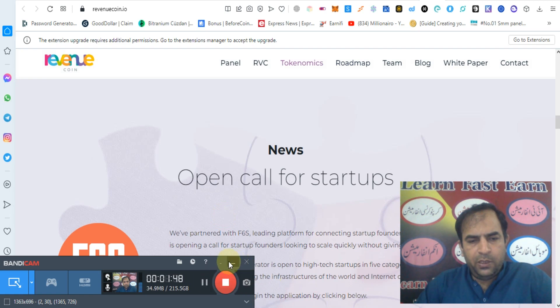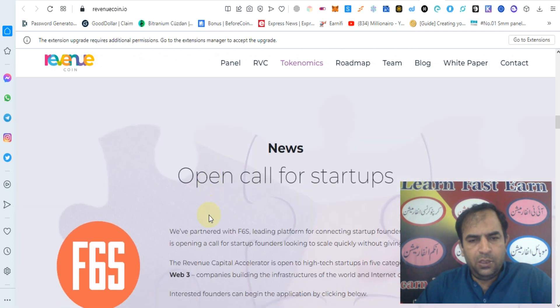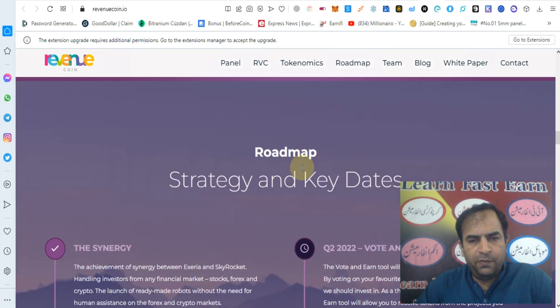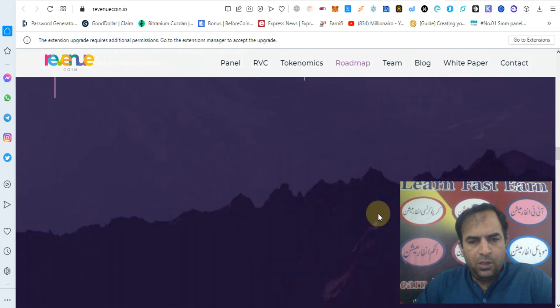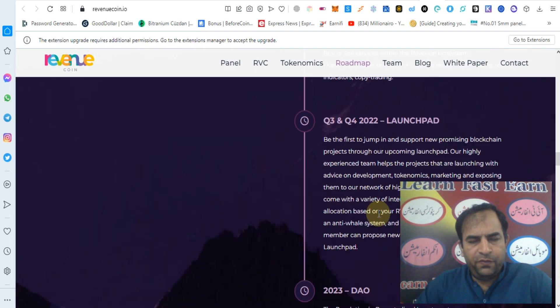I will tell you more about Revenue Coin in the next video. Today we will cover the Revenue Coin roadmap — more about strategy and key dates, synergy, algo trading and integration, and gold and Revenue Coin. This is the roadmap of Revenue Coin.